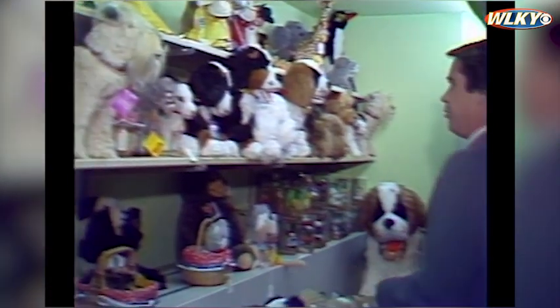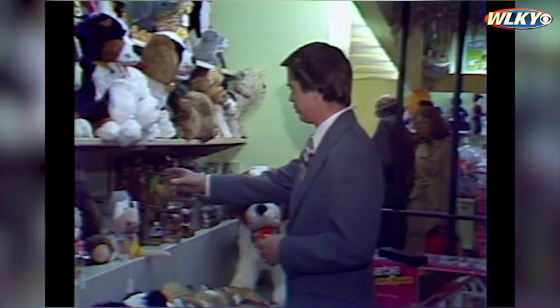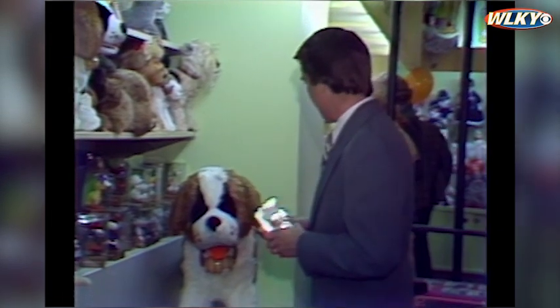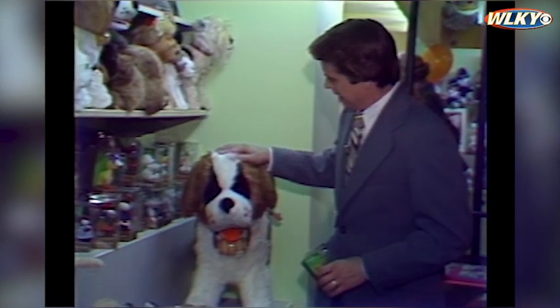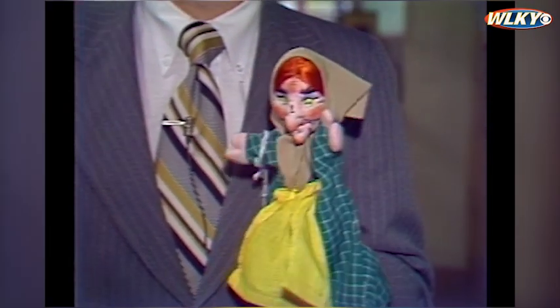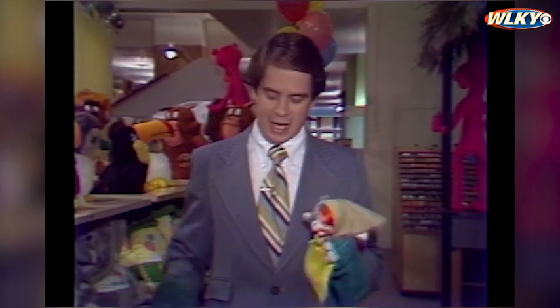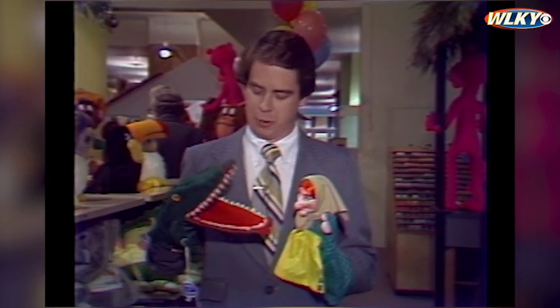Here in the Stuffed Toy Department, you have something of just about every size, shape, and price range. For instance, right here you have a small poodle at just $5.95, and it goes all the way up to the St. Bernard at $160. They also have a variety of little hand puppets, such as the Wicked Witch of the North — appropriate for a Halloween night — and here's Allie the Alligator, a violent little creature.